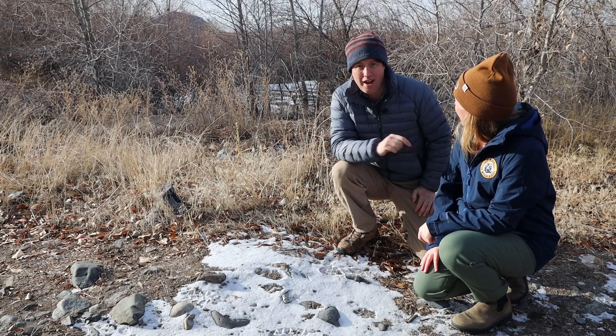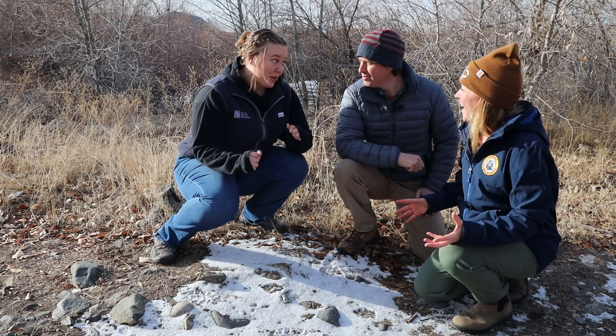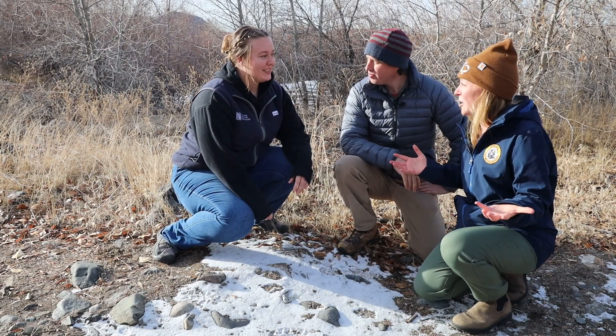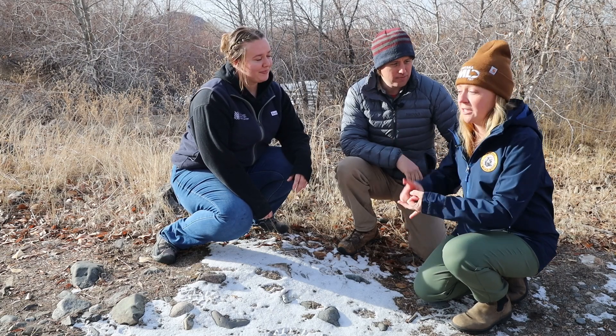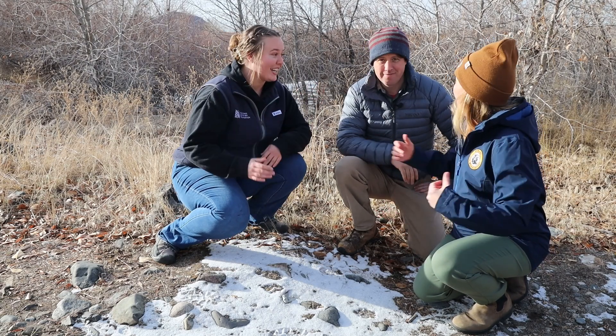But another way is with trail cameras. Did somebody say trail cameras? Mary, perfect timing! Do you think you could tell us all a little bit more about trail cameras, what they are, what they do, how you use them? I sure can! Come with me! Let's go!